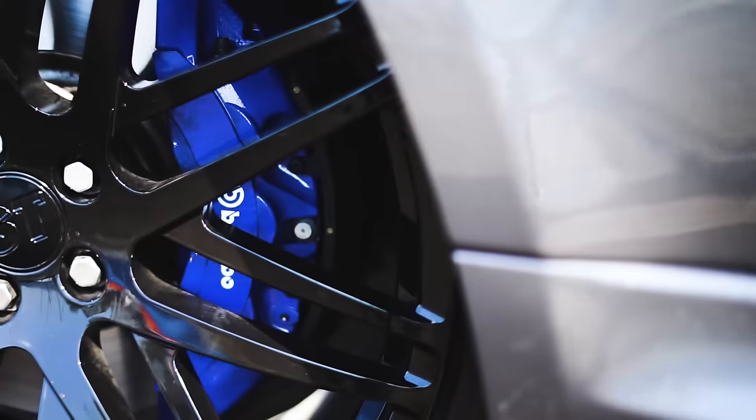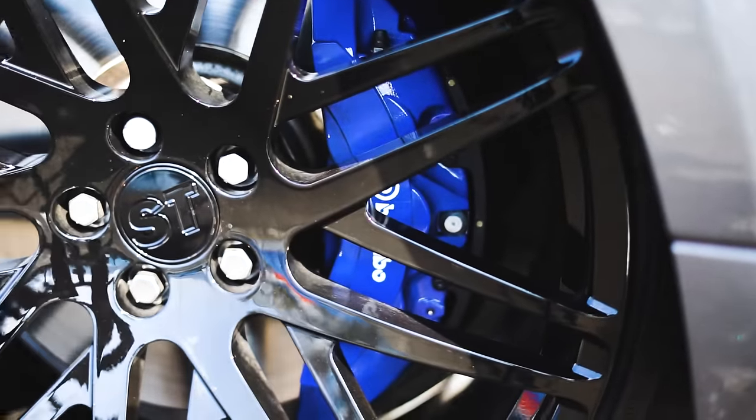The brakes are big Brembos with the signature SVR blue calipers — they look really cool and work pretty well. However, when you're pushing hard and using them a lot, they do tend to fade a little bit. You can't really blame the car considering it's super heavy, but ceramics would just be awesome.